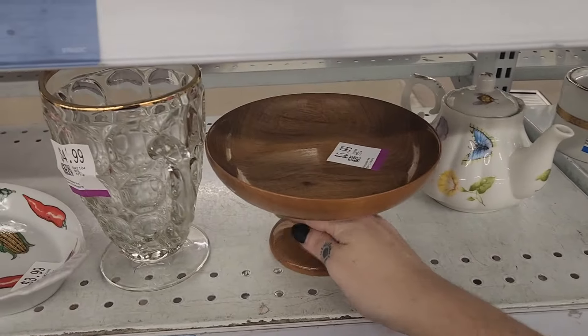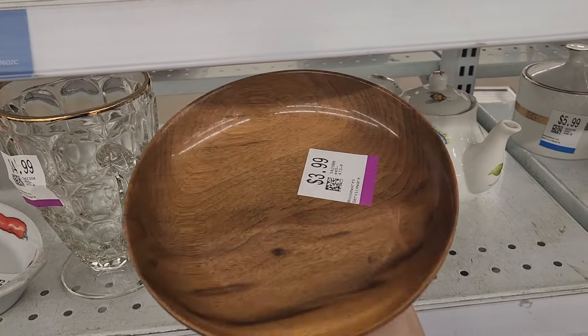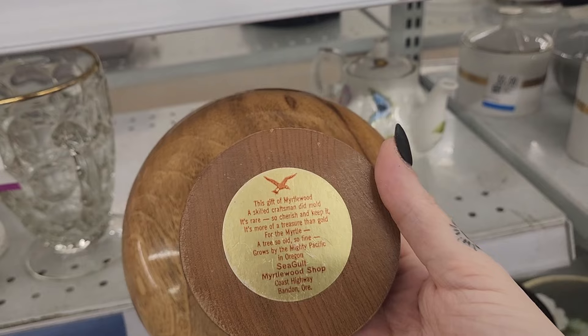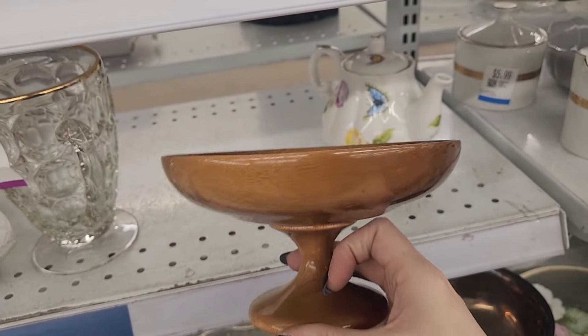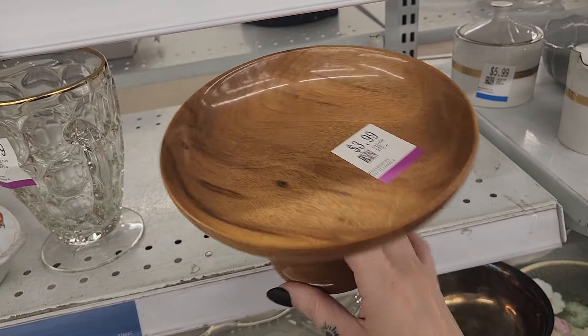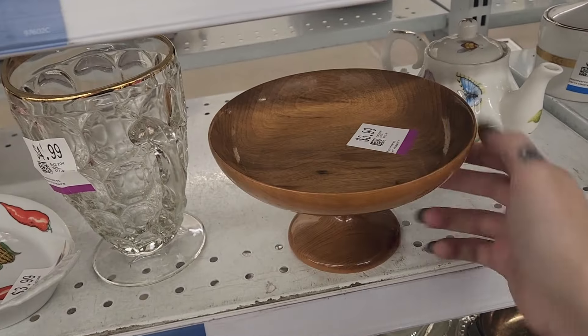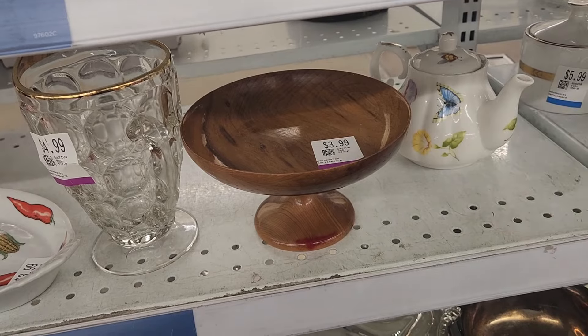I didn't notice this pedestal bowl plate. It looks very mid-century to me, and it looks like it is myrtlewood — I've sold some myrtlewood candlestick holders and they were really, really high quality. The wood of this is gorgeous, but four bucks — I'm just not sold.